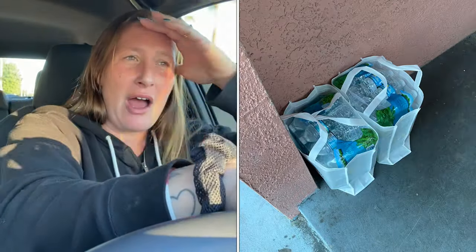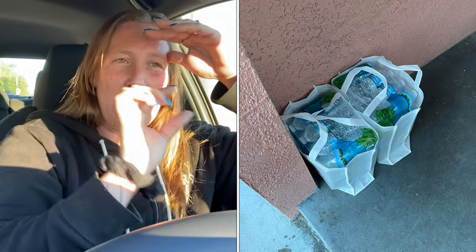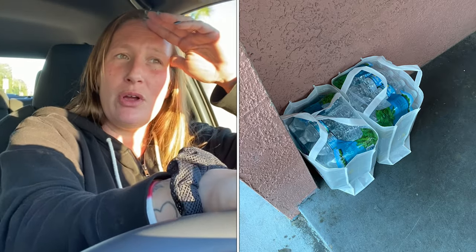The app didn't specify contactless or not, so I brought the two bags to the door, placed them, took a photo for my records, and knocked lightly. I sent a message saying 'thank you, you're all set, have a great day.' The woman opened the door and asked, 'Is this the first order?' Then she said she had two orders and asked what happened.